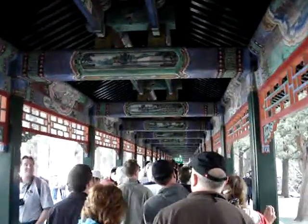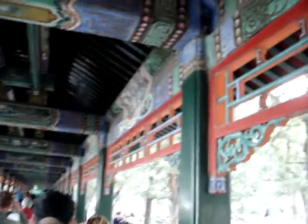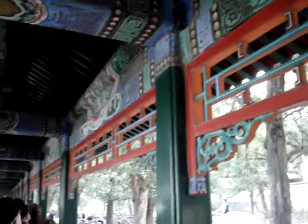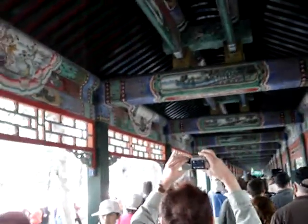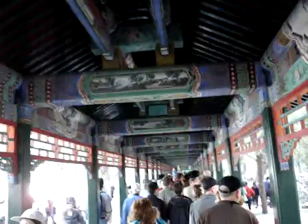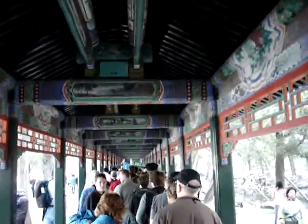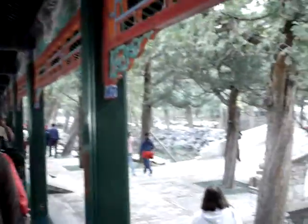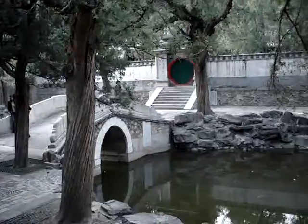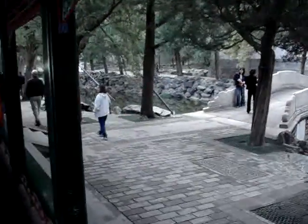We're on the long corridor now. It's 700 meters long and you can see the intricacy of all of the paintings that are here. As you look down, you can see some of the other sites that are along.